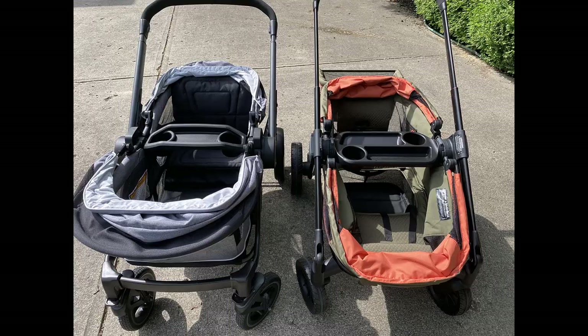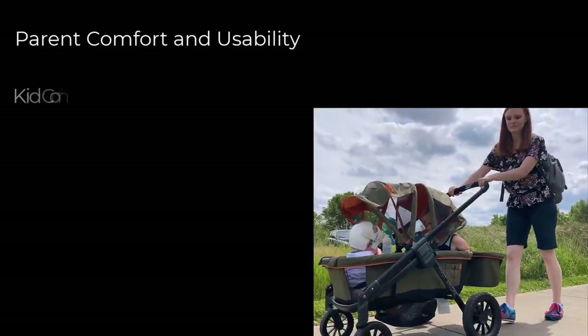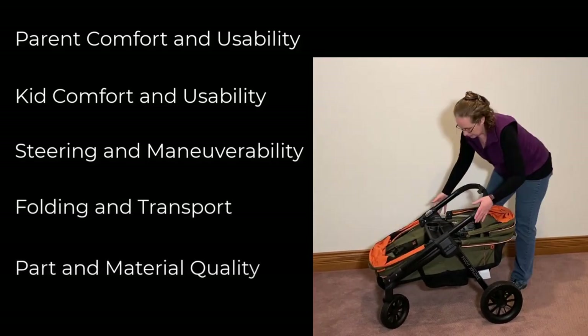We scored the wagons in five crucial categories: parent comfort and usability, kid comfort and usability, steering and maneuverability, folding and transport, and part and material quality.